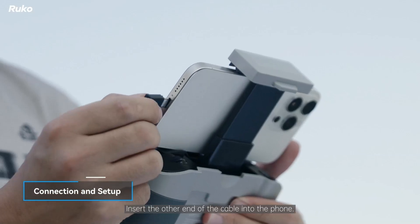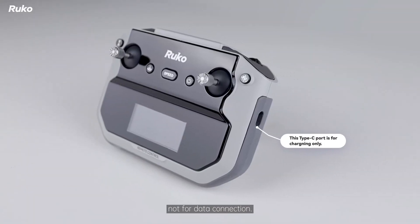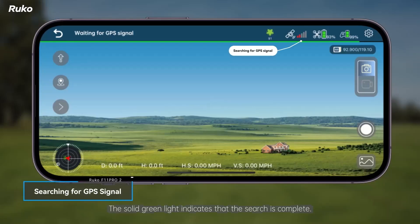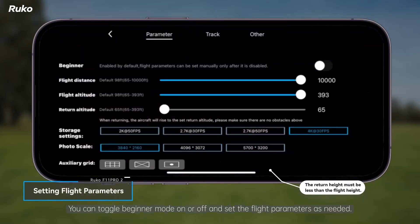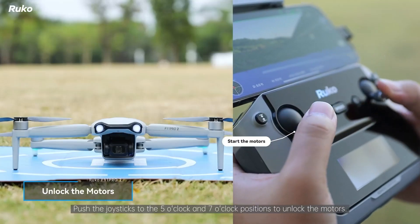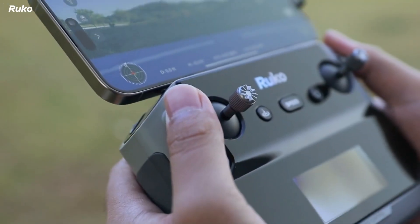With a flight time of up to 56 minutes thanks to its two intelligent batteries, the F11 Pro 2 allows for extended sessions without frequent interruptions. Its powerful brushless motors and GPS-assisted flight provide stability and precision, ensuring the drone stays on course during missions. Advanced features like follow-me mode, waypoint navigation, and point-of-interest tracking add versatility, allowing users to capture dynamic shots effortlessly.